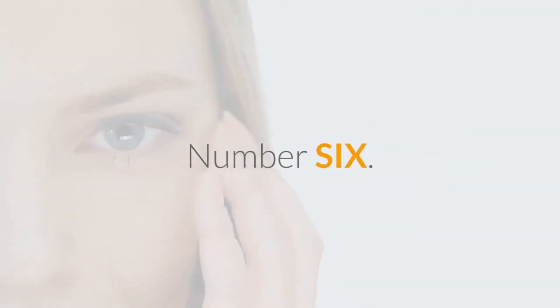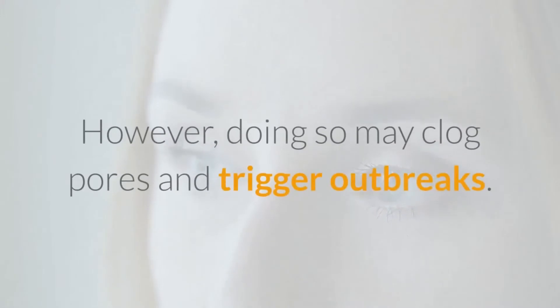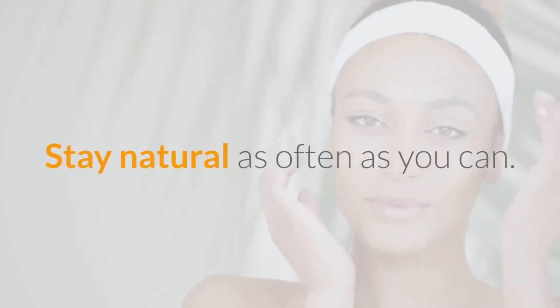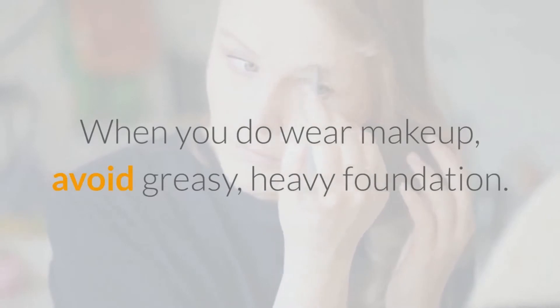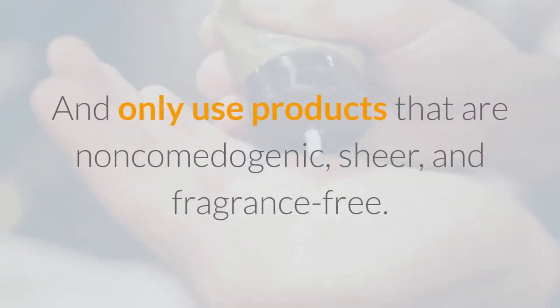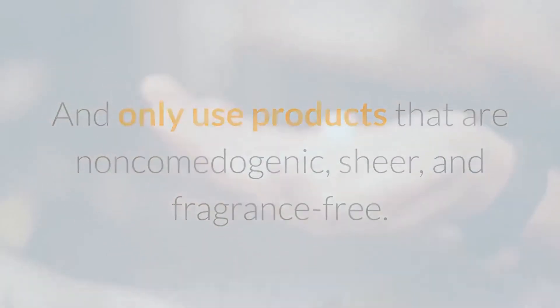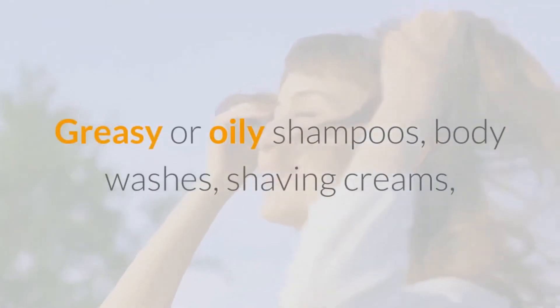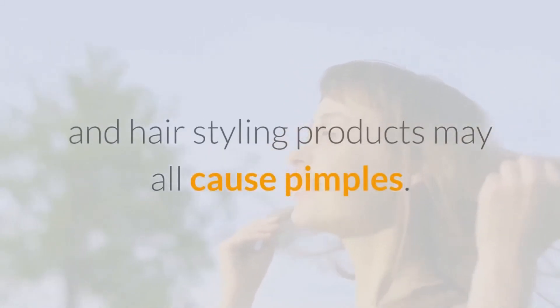Number 6: Limit Makeup. It's tempting to use makeup to cover up pimples. However, doing so may clog pores and trigger outbreaks. Stay natural as often as you can. When you do wear makeup, avoid greasy, heavy foundation, and only use products that are non-comedogenic, sheer, and fragrance-free. Greasy or oily shampoos, body washes, shaving creams, and hair styling products may all cause pimples.